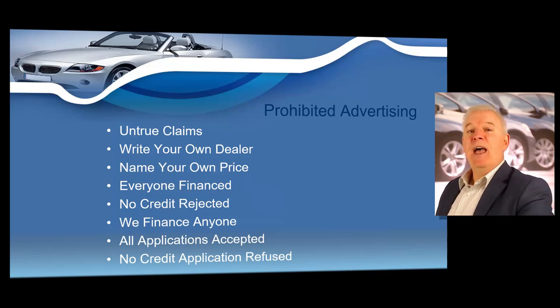Statements such as everyone financed, no credit rejected, we finance anyone, and other statements that no applicant will be refused, or statements such as all applications accepted or no credit application refused — we can't use these terms. Statements such as financing available or conditional offer of credit are acceptable. However, you must never use terms such as no credit rejected or we finance anyone — those are actually violations of state law.